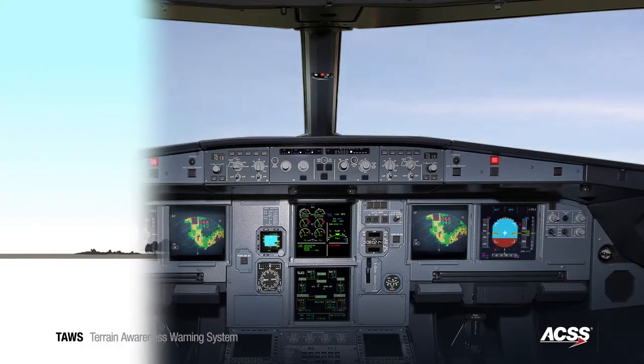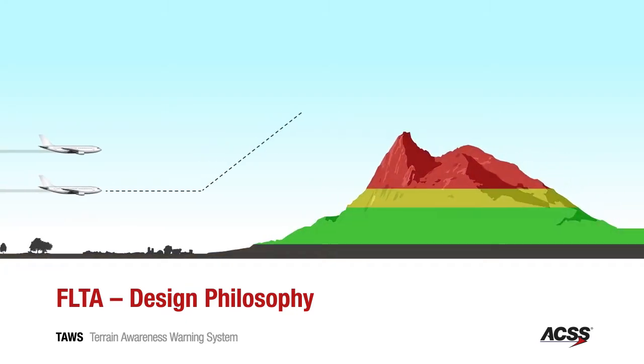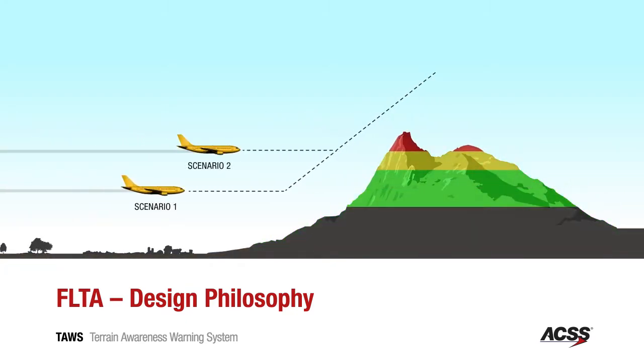The FLTA algorithms in the TAWS evolved from algorithms in terrain-following systems installed in high-performance military aircraft. These algorithms are the basis of the advanced system that alerts pilots based on the time the pilot needs to respond, rather than on a predefined proximity to the terrain.